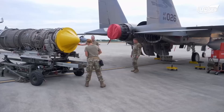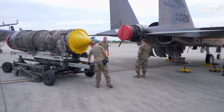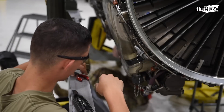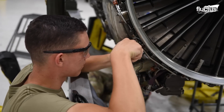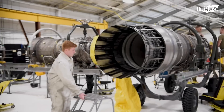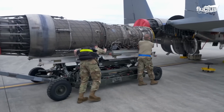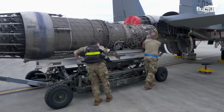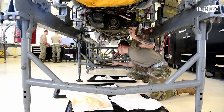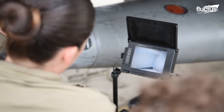Once the engines are separated, propulsion mechanics in the US Air Force prop shop perform jet engine intermediate maintenance. During JEIM, the entire F-15 engine is taken apart, inspected, maintained, and put back together again. As part of the process, equipment such as boresight cameras are used to inspect hard-to-reach areas inside the engines.